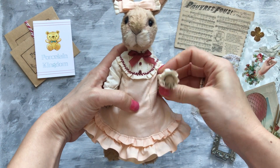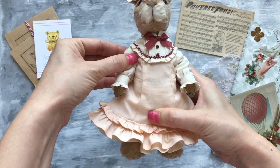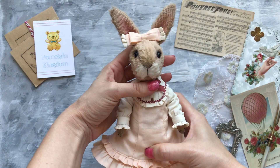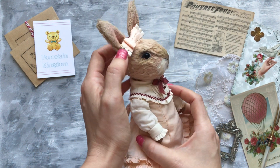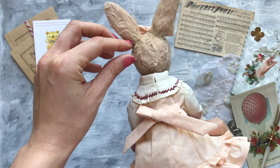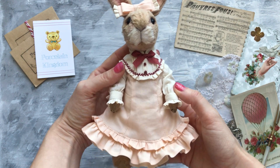She can move her arms and legs but not too much because of the tight sleeves. The bow has an elastic so it will stay on her head and not move around.